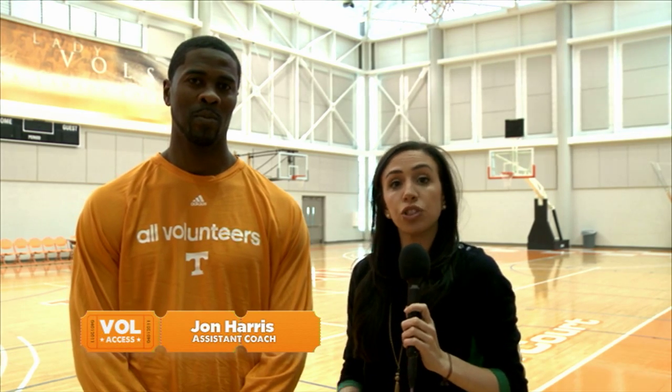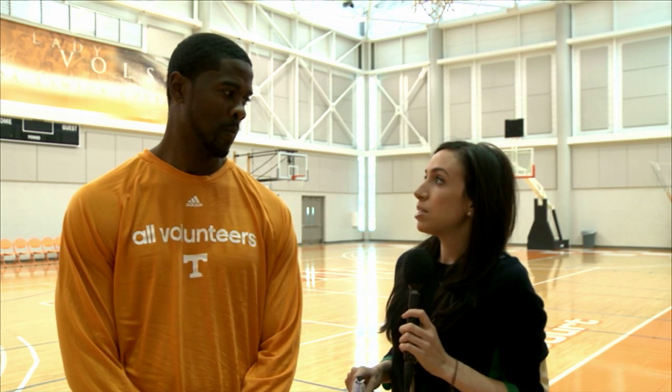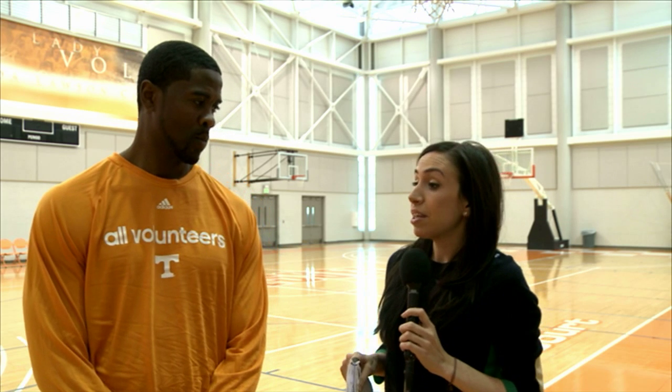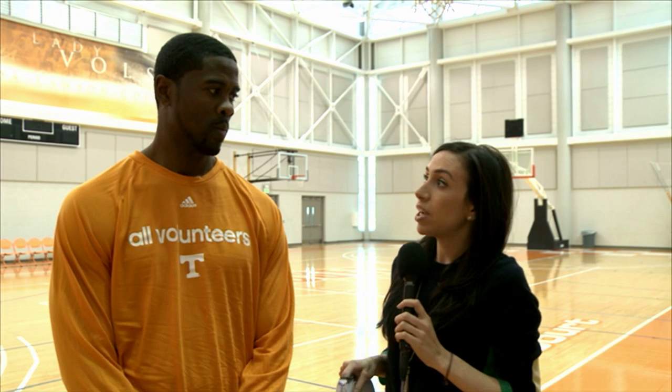The Vols won their home game against Georgia last season, 73-62. This year's home rendition will be Wednesday night at the arena. Leslie Saloom is standing by with assistant coach John Harris. I'm here with assistant coach John Harris to preview the game against Georgia on the 6th at Thompson-Boling Arena. At the beginning of the season they seemed to lack some consistency, but they've really bounced back after going 0-3 to start SEC play — they've won four out of their last five games.